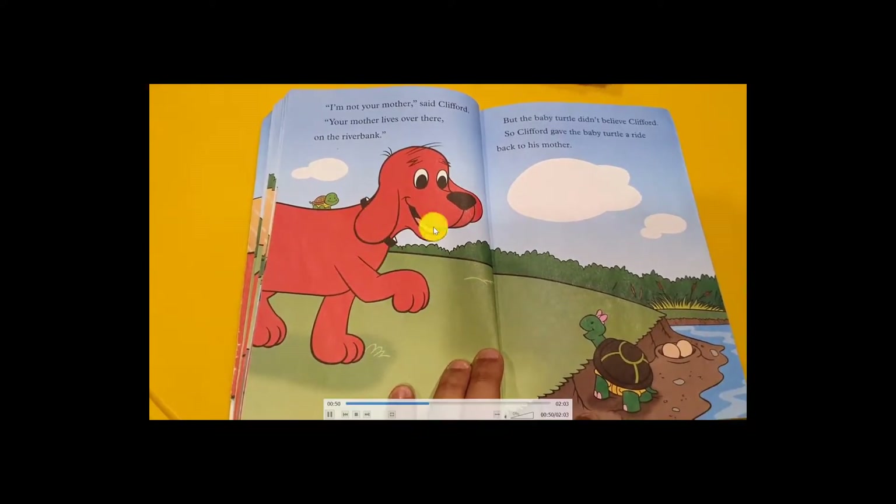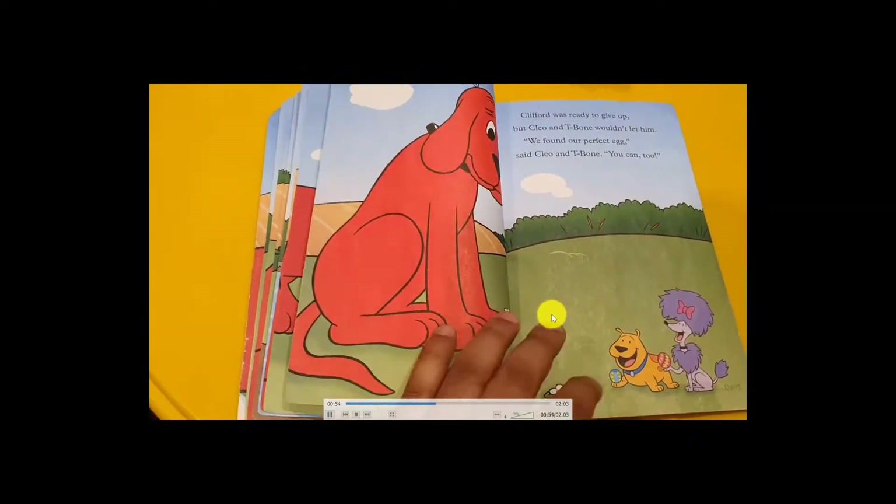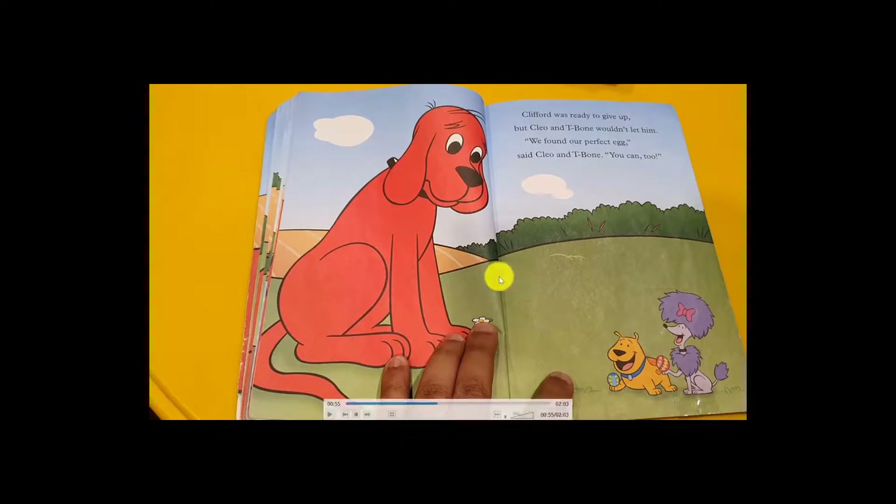Clifford brought the baby back and the mother was happy. But Clifford was very sad because he could not paint the egg. His friends had painted their eggs. Clifford was ready to give up, but his friends wouldn't let him. They said, 'Let's go on one last trip around the farm — maybe we'll find another egg for you!'